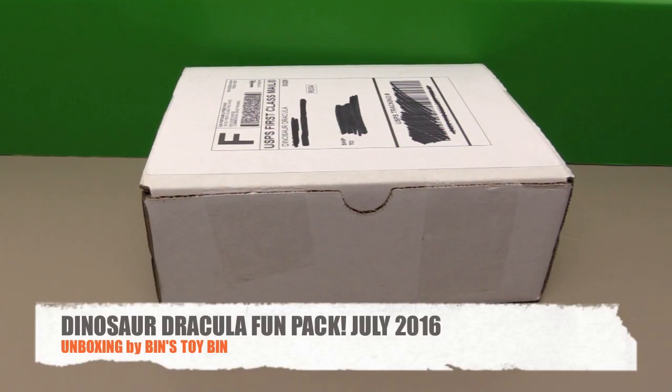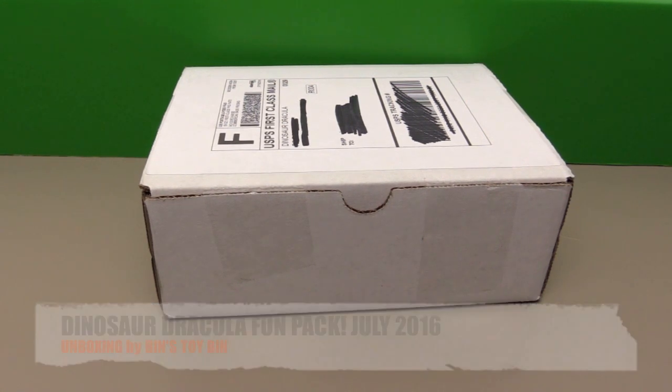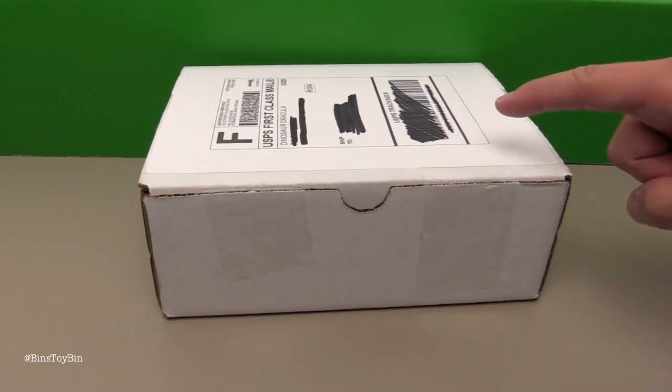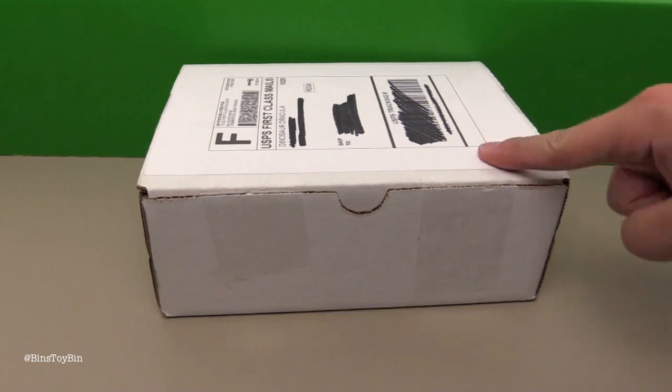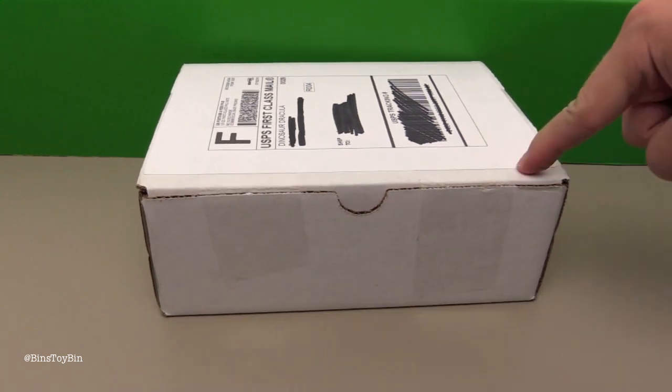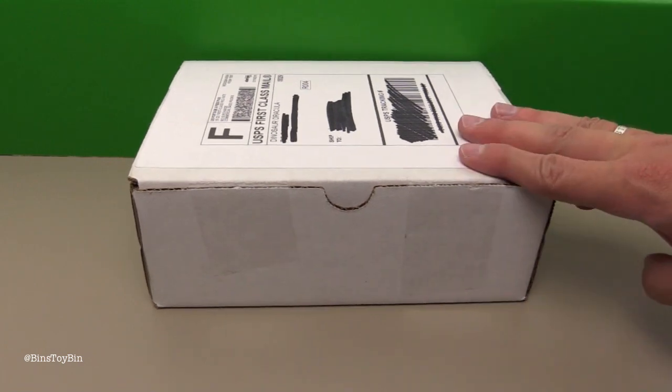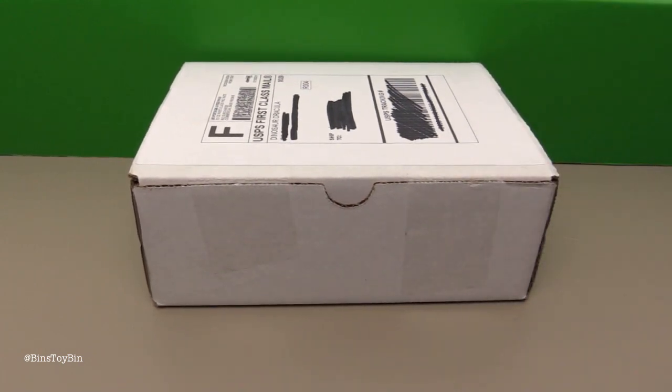Hi everyone! It's Jon and Finn, and as you can see we have the July 2016 Dinosaur Dracula Fun Pack. It's not July anymore but we are awfully close. This is kind of a milestone because this is the 24th DinoDrac Fun Pack — we've been doing this for two years. Matt has been putting these together for two years and we have reviewed every single one. We may be the only YouTubers who have reviewed every single DinoDrac Fun Pack, and there's a playlist linked up in the corner of the video. So if you want to relive some past Fun Packs, you can do that.